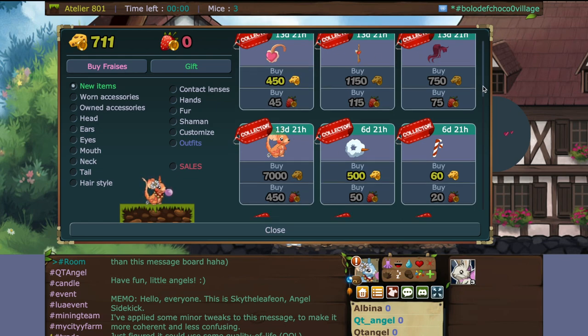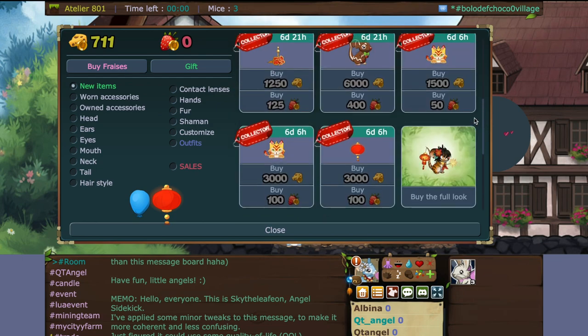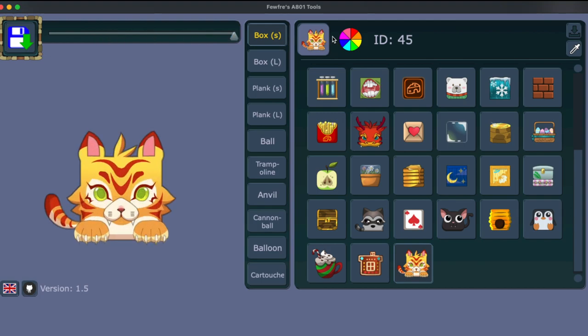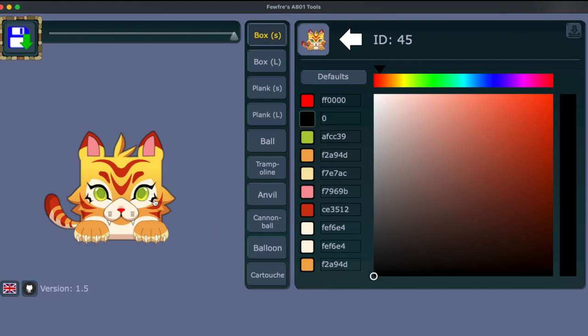I need to show you the different customizations because they weren't available before. For the customization, small box and big box should be the same. Here are all the different customizations — one, two, three, four, five, six, seven, eight, nine, ten. Ten seems to be their limit. There's a cute little nose, you can make crazy colors. Then we have the outside of the eyes — like the eyeliner thing.